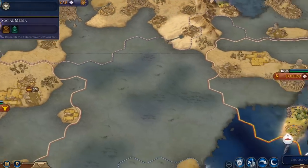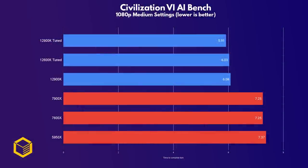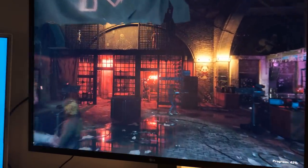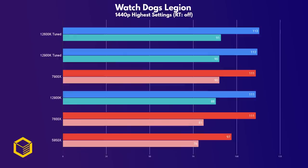Civ VI has a built-in benchmark that tests how long the AI takes to complete a turn in the later stages of the game. Here, the 7900X performs exactly the same as the 7600X, with the Zen 4 chips lagging behind the Intel chips in what looks to be a very latency-sensitive workload. In Watch Dogs Legion, we do see some differences between CPUs, with the 7900X matching the stock 12900K within margin of error. The tuned 12900K is only 5 frames faster on average. At 1440p, we again reach a GPU bottleneck and all CPUs perform about the same, with the exception of the 5950X.